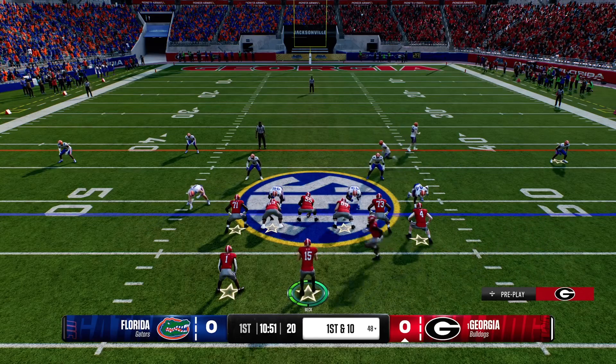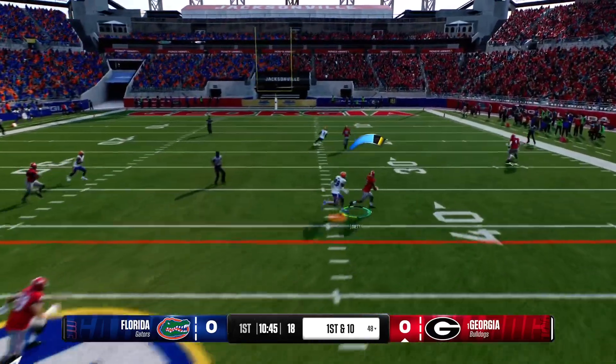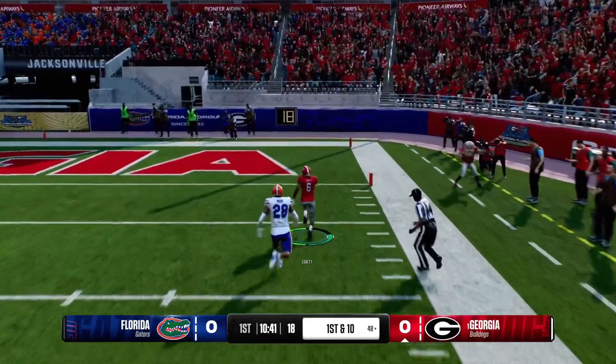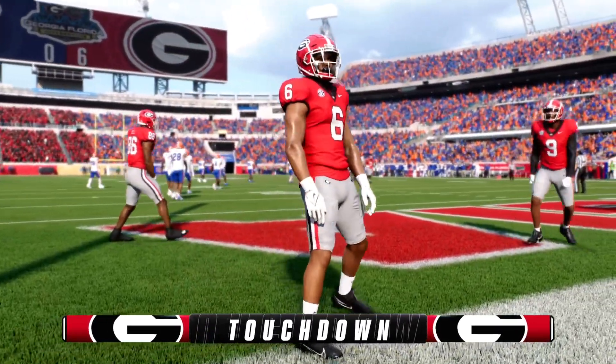That's the wide receiver coming in motion now. Off the play fake, looking to throw on first down. Lets it go quickly. Finds a man open on the right side downfield, and nothing but green grass at hand. Touchdown, Dogs. Made the defense look slow that time.